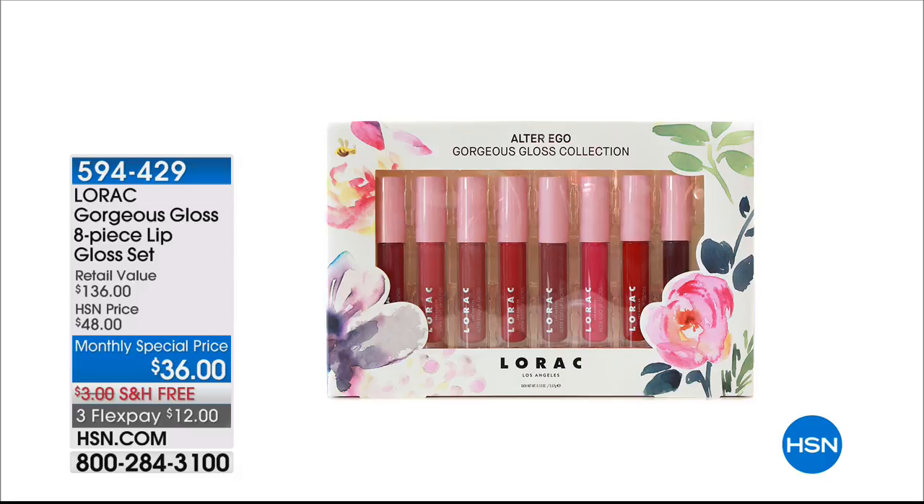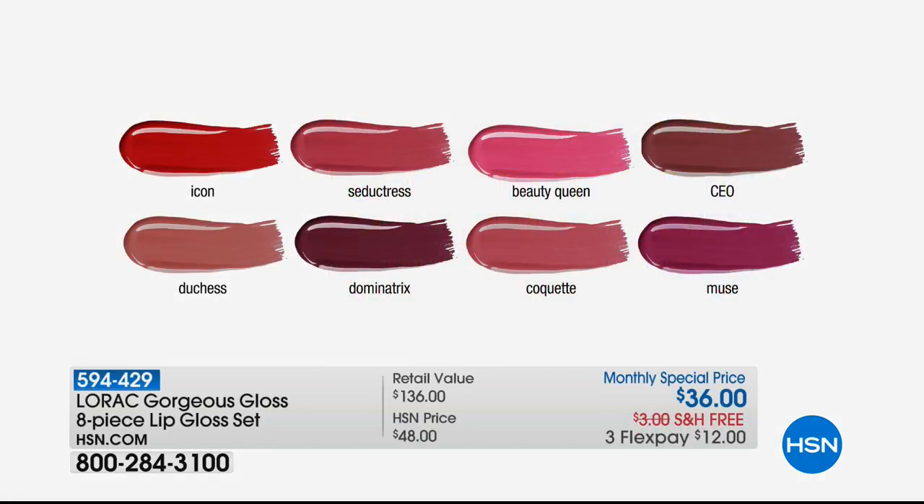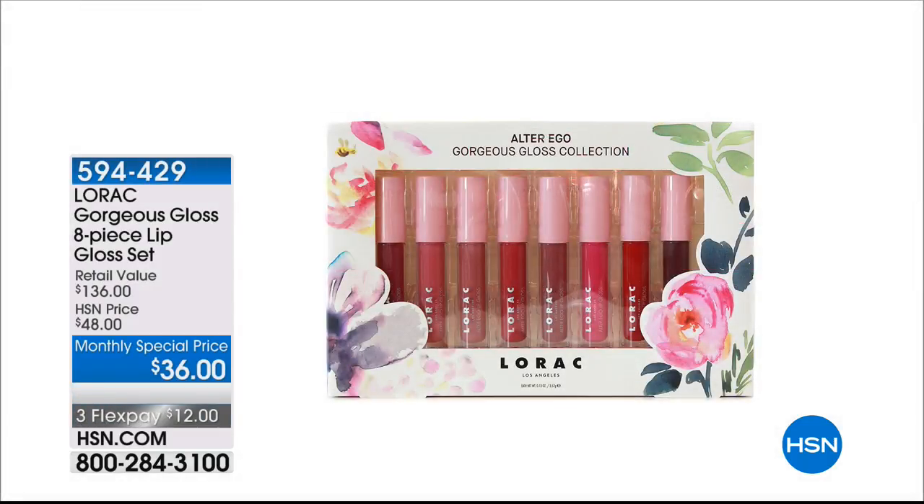Dean Foyer is going to be joining us because L'Araq Cosmetics is back with an HSN exclusive — the gorgeous gloss eight-piece lip gloss set. We're saving you a hundred dollars today. These are all full sizes. There are three exclusive colors here: Icon, Beauty Queen, and Coquette — those are the three exclusive colors you're only going to find here at HSN.